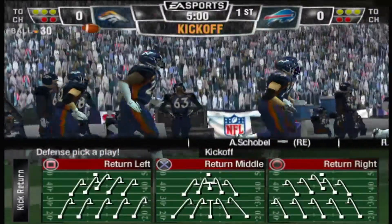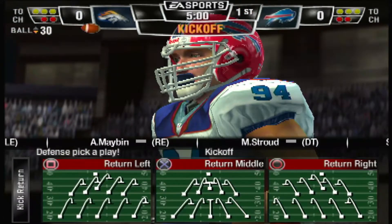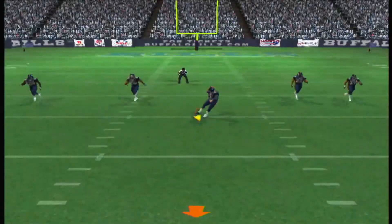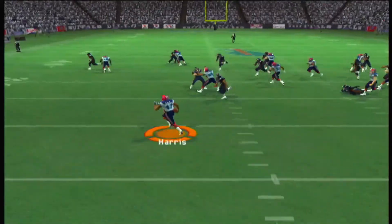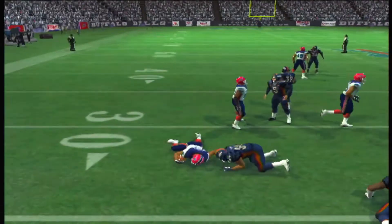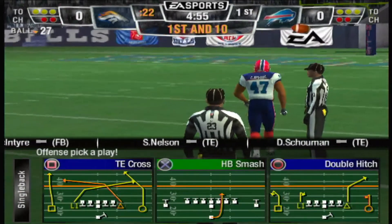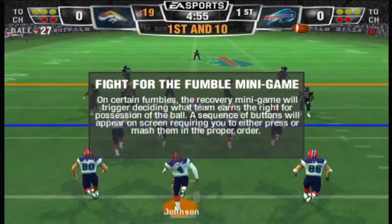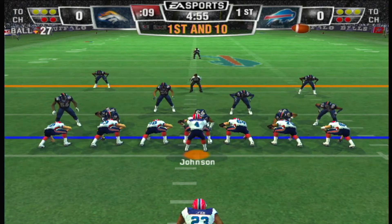The teams are set, the fans are excited. Let's get this game underway. Prater looks to send this one deep — kicks it deep. Fields it at the goal line. He did a good job finding the seam on that return. The Bills will start the drive at the 27-yard line, first and ten. Lynch lines up as the single back. First down.